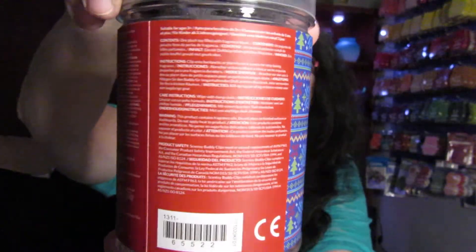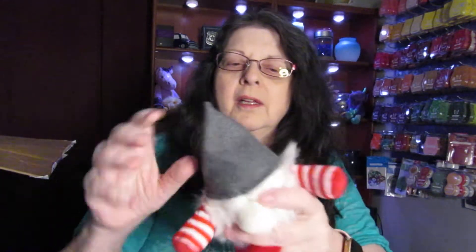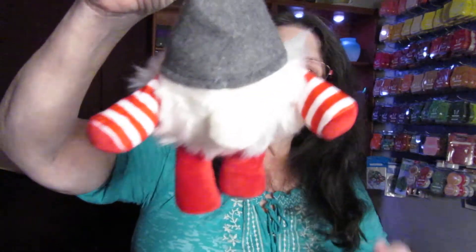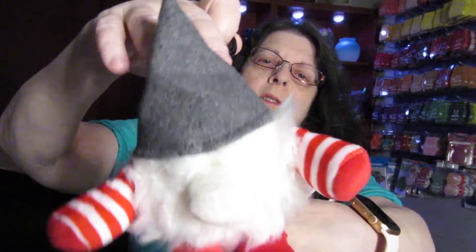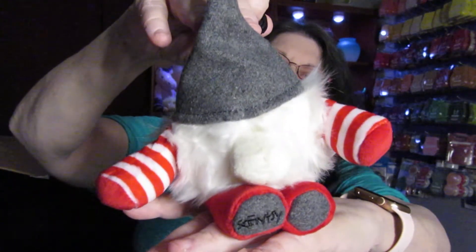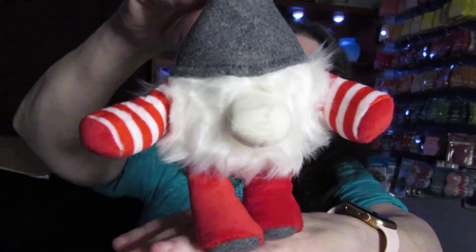It's a buddy clip and these buddy clips are so cool. You can put them on a kid's backpack, in your office, or just hang it up. It smells so good. Here is the clip that they provide, and this is what it looks like in the December Whiff Box.